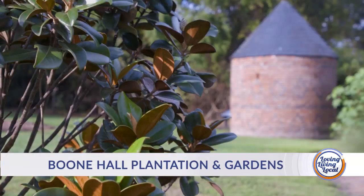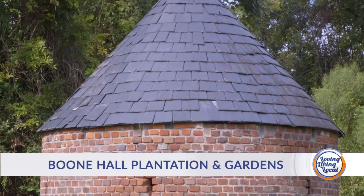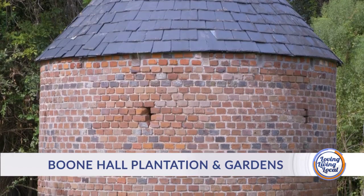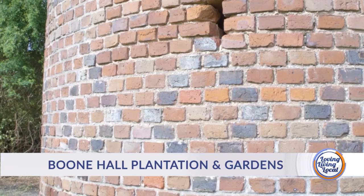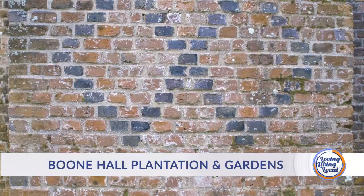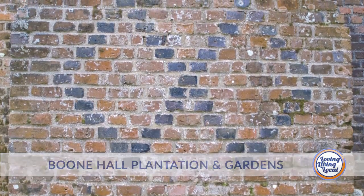One of the oldest buildings on the plantation is the Smokehouse, over here in the corner of the garden. It was built around 1750 — it's one of the oldest buildings in South Carolina. What's unique about the smokehouse is you'll see a diamond pattern on it, which was actually a brickmaker's mark — their signature. Then in cabin three, you'll see diamonds again, made by the grandson of that same brickmaker.